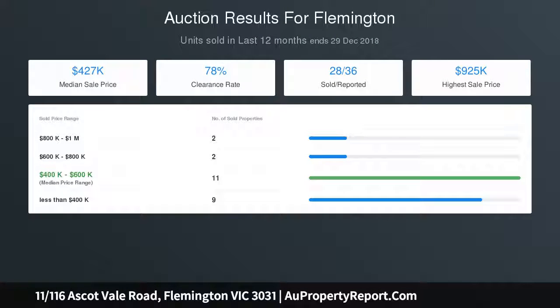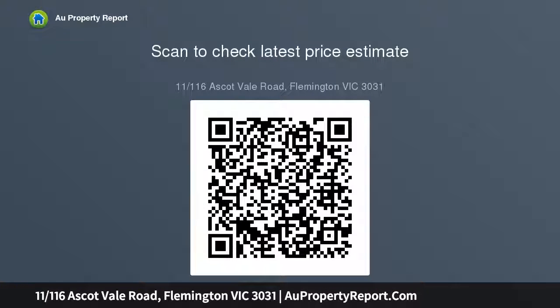Practical bathroom and laundry combined. Car space on title.